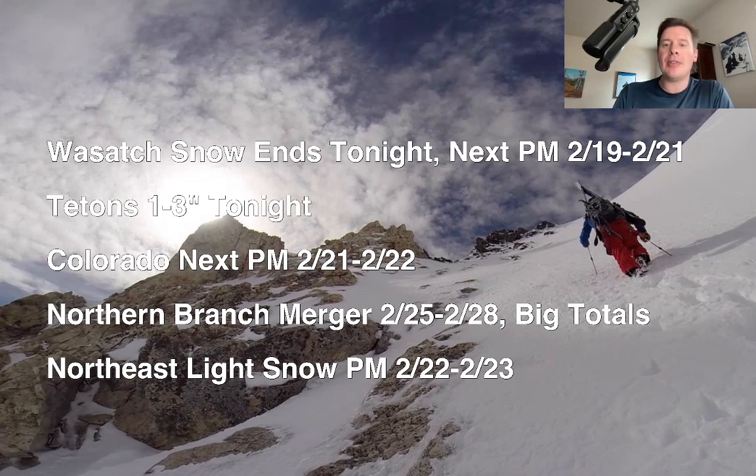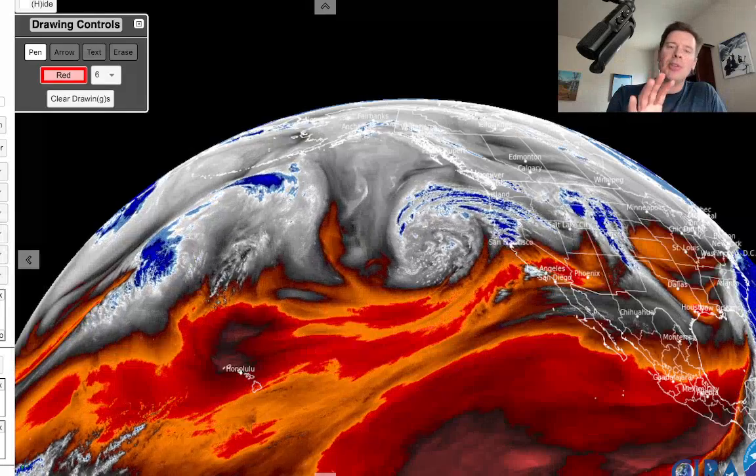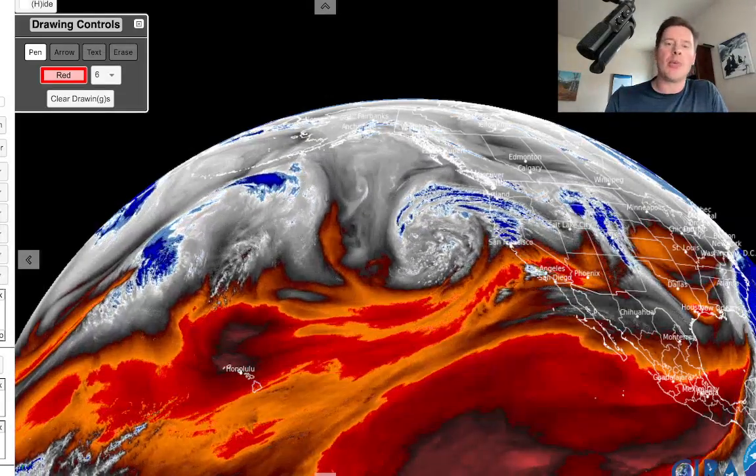Northeast, you've got light snow coming afternoon and evening, 2/22 into 2/23. Let me take you over to Water Vapor Satellite imagery here this afternoon. On this, the whites, the blues, the greens — that's your moisture. That's what we're tracking here.